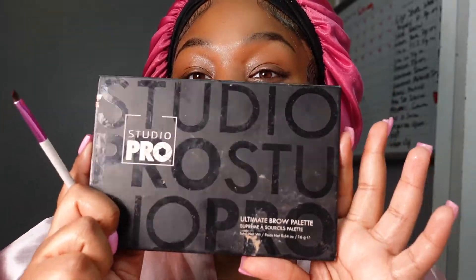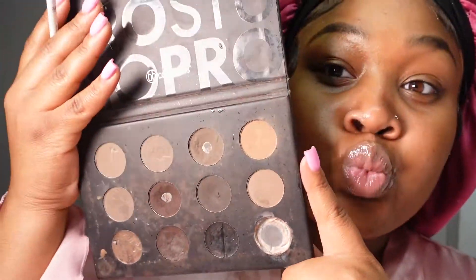Next I'm going in with the Laneige lip mask in mint — you could get any shade. I love using lip masks. I use a lot on the sides because my lips do get crusty when I wear makeup. For my brows, I'm going with the BH Studio brow powder palette.